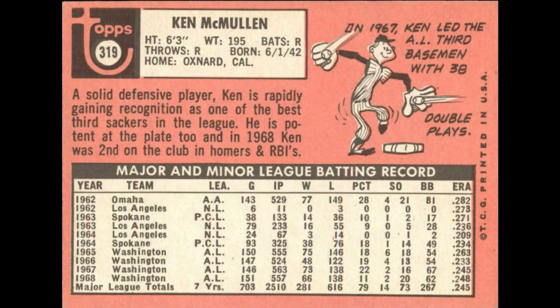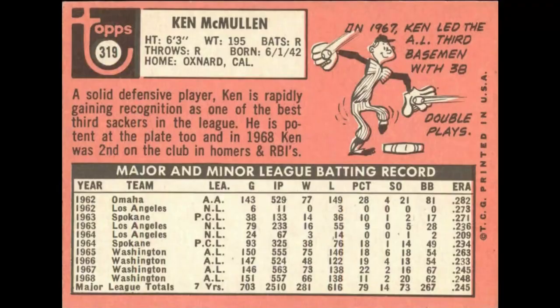Card number 319 is probably my favorite error in the set. If you look at the stats headings on the back, they're formatted for a pitcher, but he's a fielder. The numbers don't match the headers at all — it'll say 'innings pitched' and show 529, and under strikeouts you'll see what are actually his triples and home runs. I don't know how they didn't catch that. Never corrected, books at about $2.50.